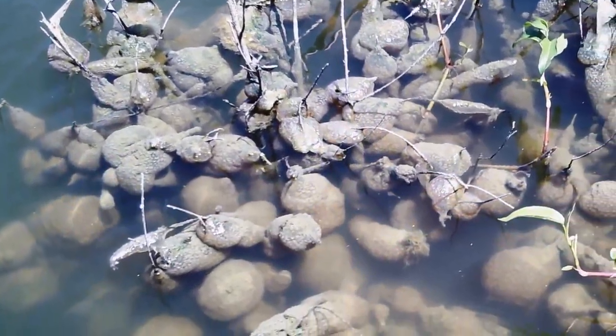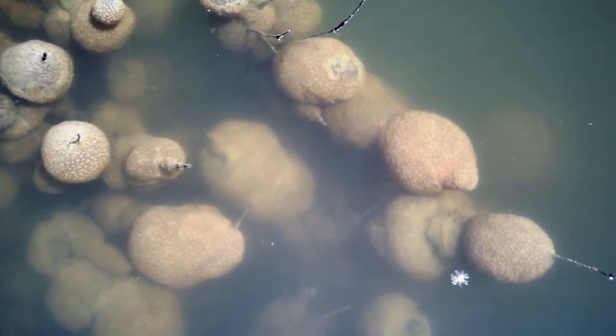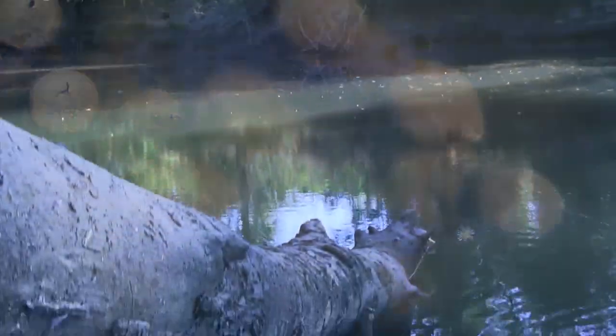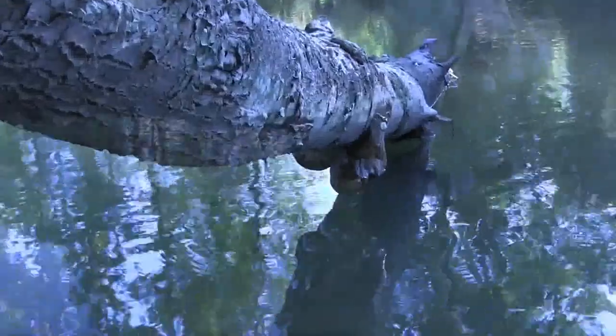Sometimes the blobs become so numerous they clog water intakes and screens at water treatment plants, requiring 24-hour attention. As water temperatures start to plummet and the water level drops, the colony's days of festive growth are numbered.